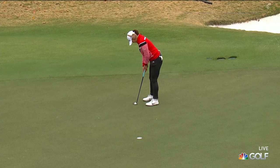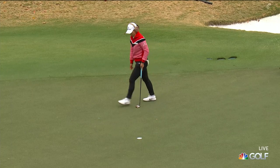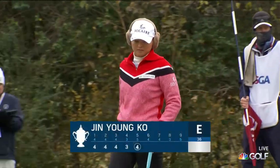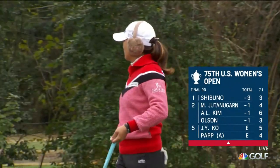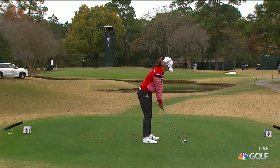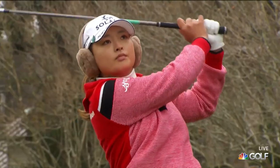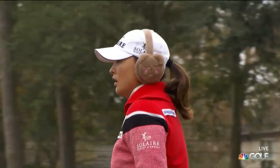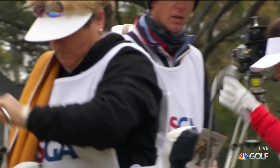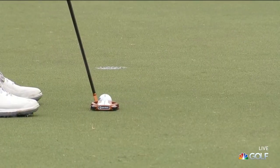This was earlier Jin Young Ko for birdie. That's well read — Jin Young Ko not only trying to win the US Women's Open today, she's just trying to qualify for next week's Tour Championship. She was staring it down and that's a good look at birdie. It would take Jin Young Ko to two under for the round, as the world number one.